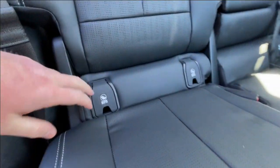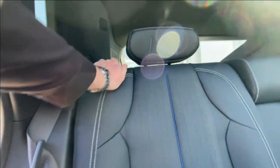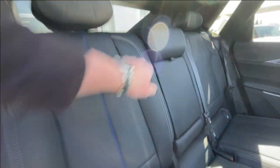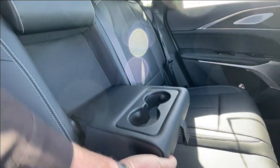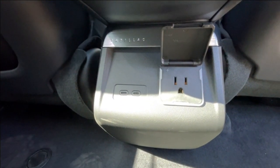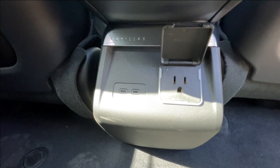Heading back inside the Lyriq, the back seats are car seat ready and easily collapsible in a 60-40 split, allowing plenty of access to your trunk. Cup holders come down here in the middle. AKG audio continues throughout the SUV, and here in the center console, we have two USB-C charging ports and a power outlet.